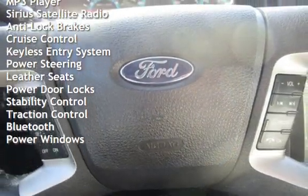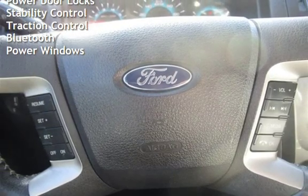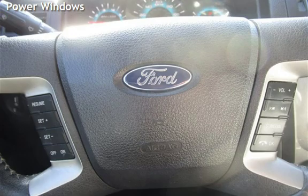Additional features include keyless entry, power steering, leather seats, power door locks, stability control, traction control, Bluetooth, and power windows.